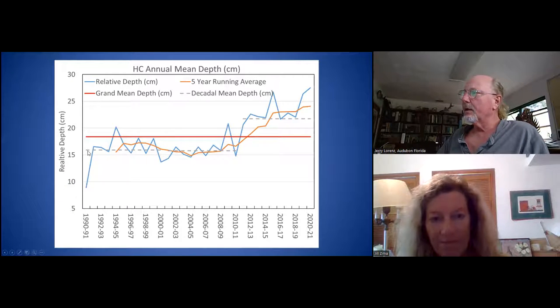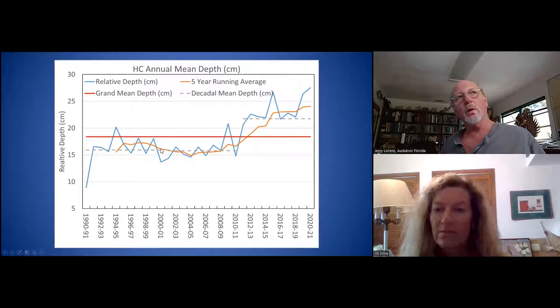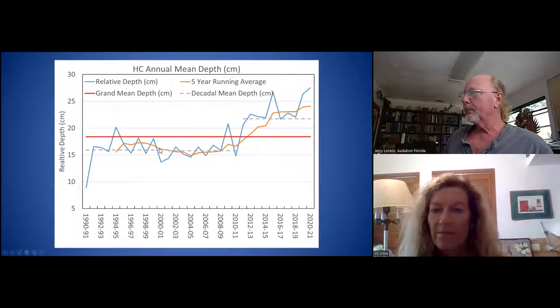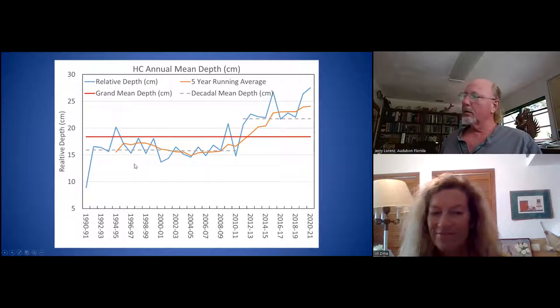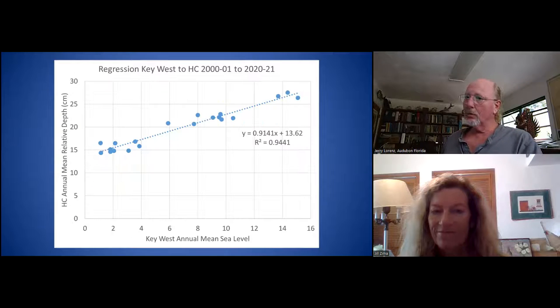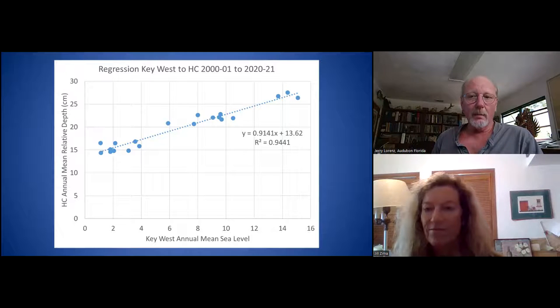The dashed lines here are the decadal mean — you take all values for a decade and calculate the mean. You can see it's just above 15, which is relative water depth — how deep the water is if you're standing there. About 16 centimeters for the first decade, about 16 centimeters again for the second decade, and then it goes up to about 23 centimeters very rapidly. Comparing this data to the Key West data, it's almost perfectly linear with very little deviation from that increase.